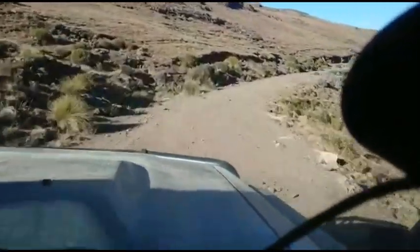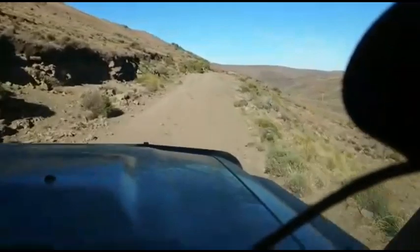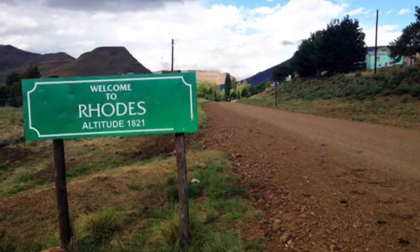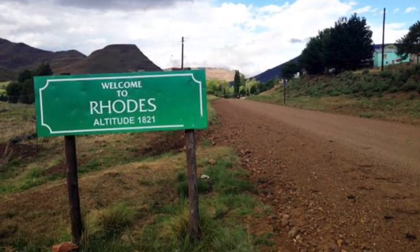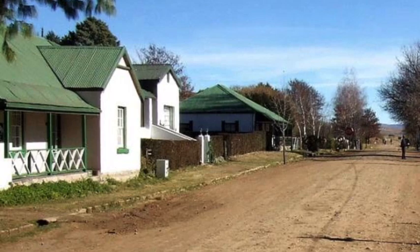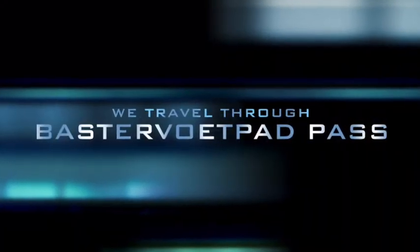Rhodes is a beautiful little town. We didn't stop there — we kind of just passed through Rhodes on our way to Busterfoot Pass. We were just passing through this interesting little place, continuing because of time constraints to make our way to Busterfoot Pass.